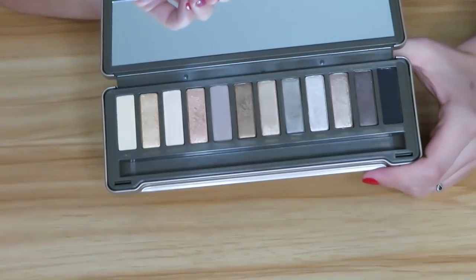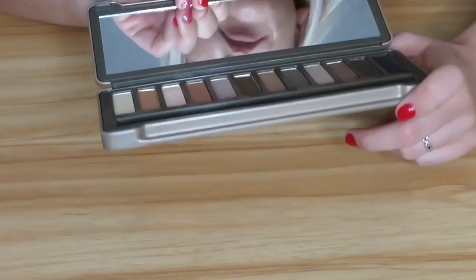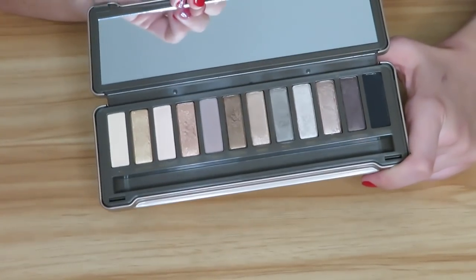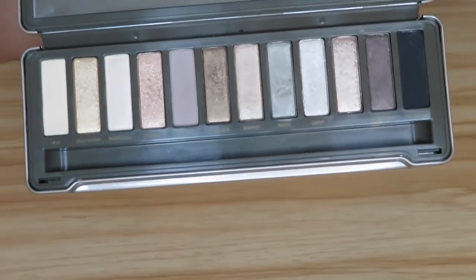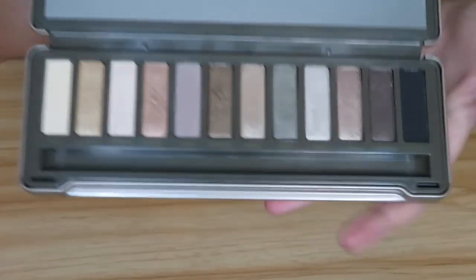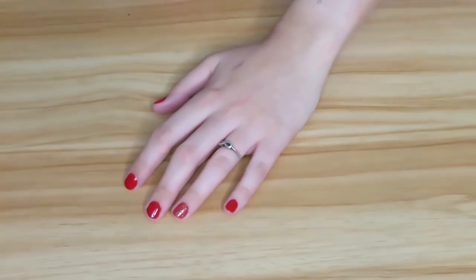Next we have the Urban Decay Naked 2 palette. I have not used this one nearly as much as the original Naked. I don't find anything wrong with it, but I find it hard to reach for a lot of the time — it's just very neutral. I will be keeping it though, because again it's one of the first palettes I ever got and I do need to play with it more.